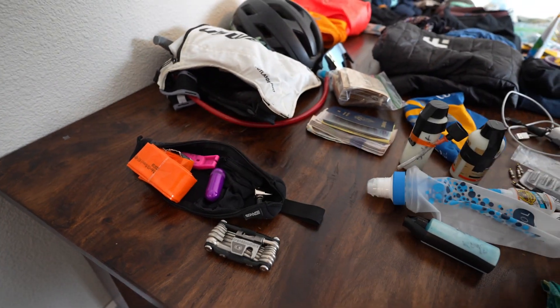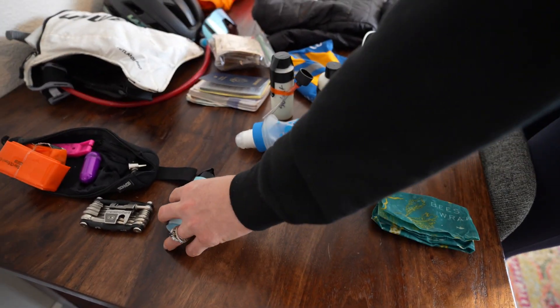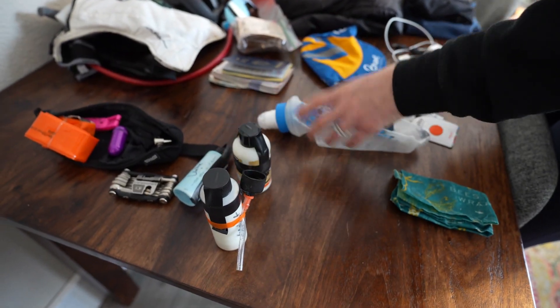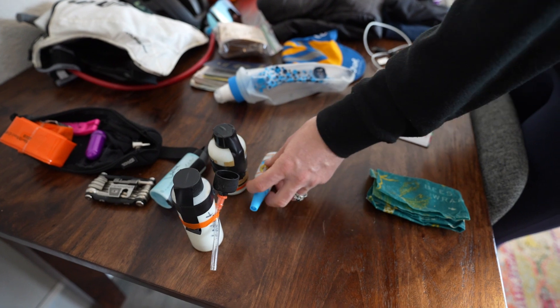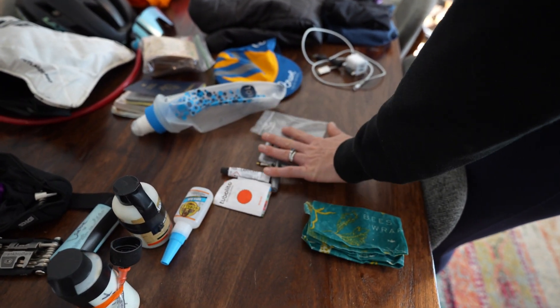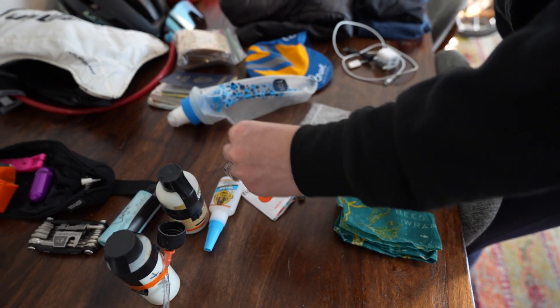Moving on for some other common bike issues we might have: chain lube, a couple of options for sealant, superglue, other sorts of patch things, dyna plugs, valve cores, and duct tape.